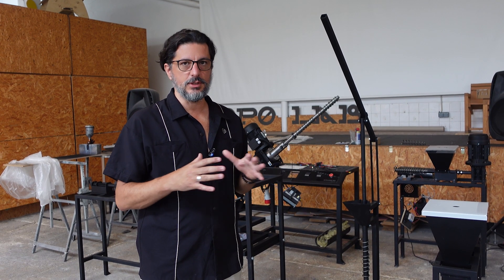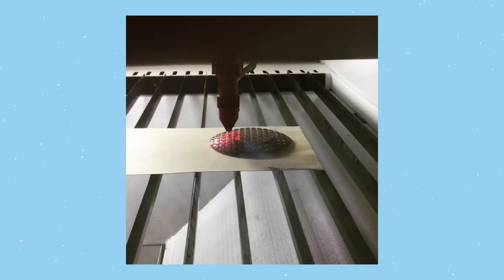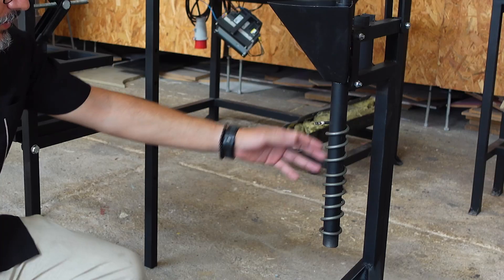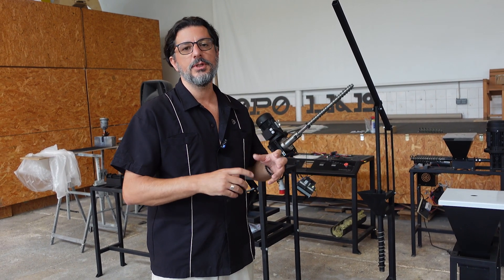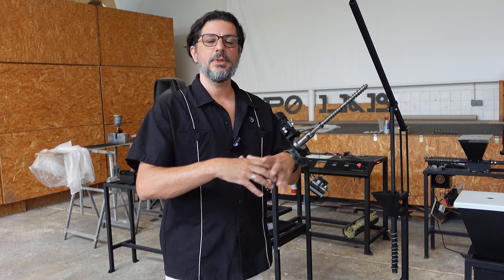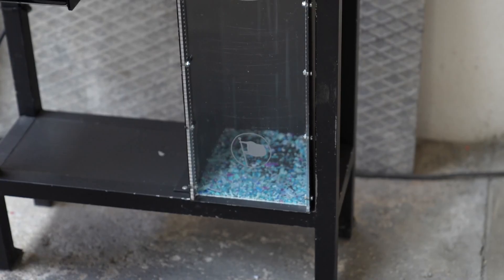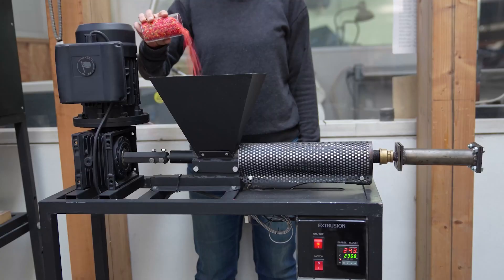We try to maintain everything indoors. We cut a lot of materials with the CNC, we use the laser cutter, we do a lot of the electronic boxes, we order the resistances and the heating elements — we actually ask the company to make them in a certain way. It's very important that we maintain everything indoors so we can guarantee that the quality and results are perfect, and the machines can work for a long time.